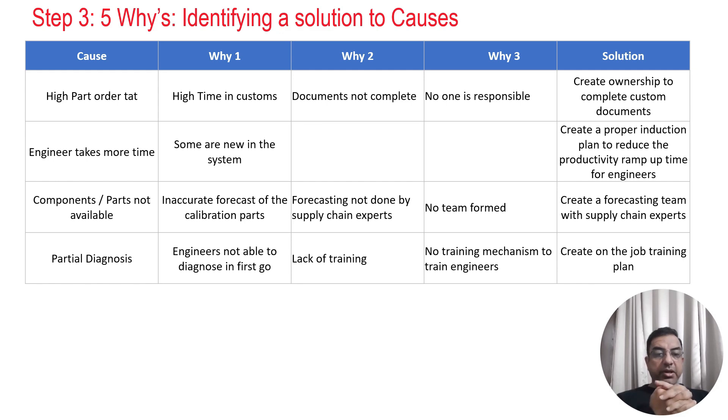For components or parts not available: inaccurate forecasting of calibration parts was done because forecasting was handled by non-supply-chain people. The solution was to create a forecasting team with a supply chain expert. For partial diagnosis: engineers were not able to diagnose problems in one go due to lack of training and no training mechanism. The solution was to create an on-the-job training plan so engineers could identify complete problems in a single pass.